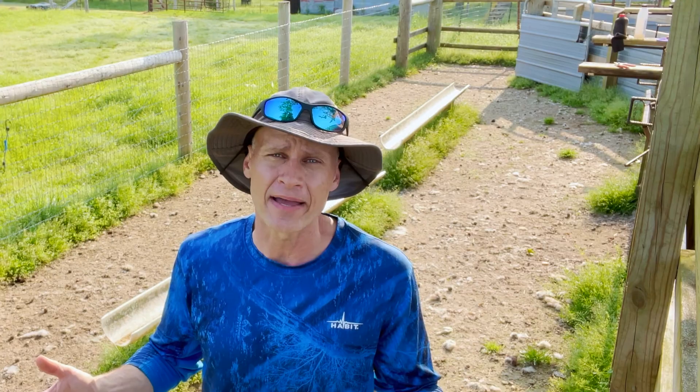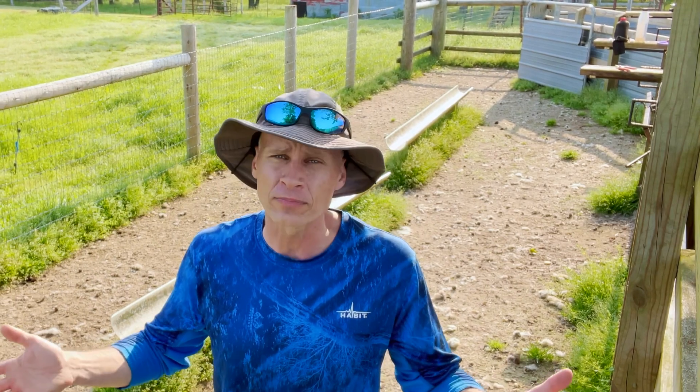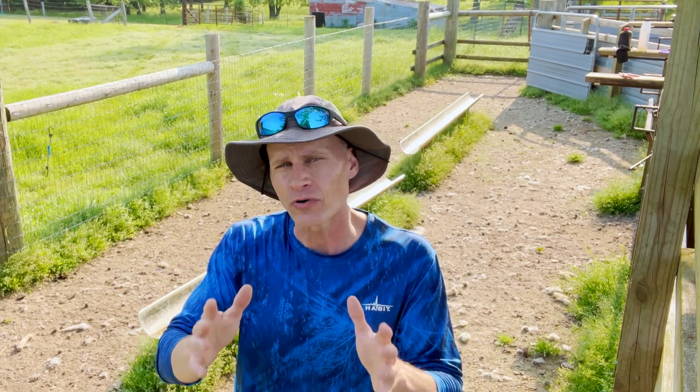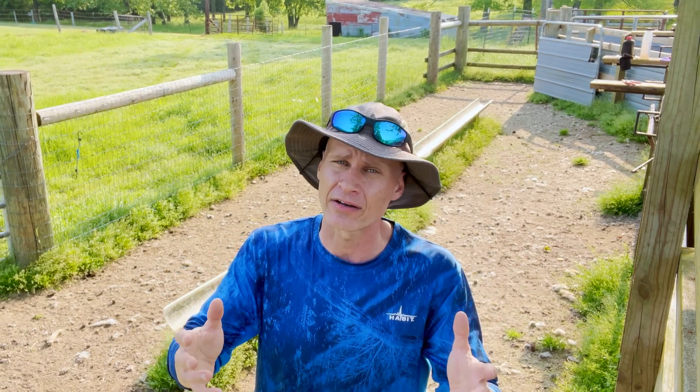Today is the first week in May here in Alabama. We have warm temperatures, high humidity, we've had good spring rains, the grass is really growing. All of that's the perfect environment for all of those worm eggs that have been laying dormant through the winter months to hatch out and be ingested by the goats or sheep.